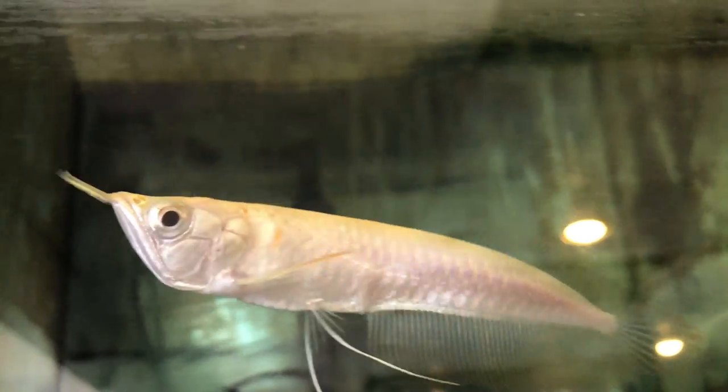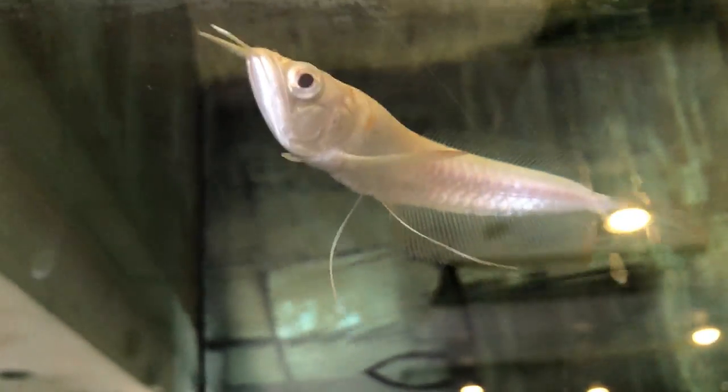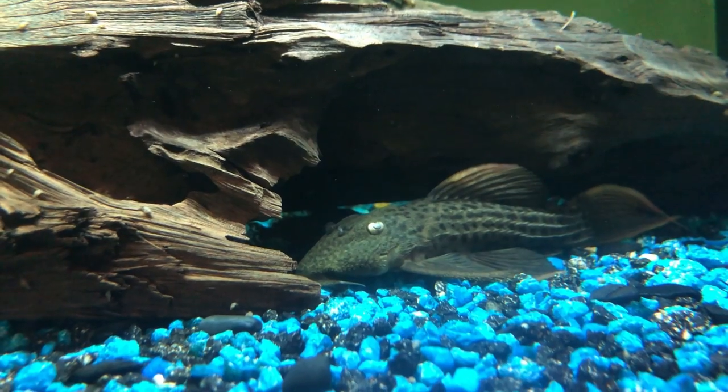Here's a silver arowana — it's pretty small. He usually sells those that are huge. That little guy is selling for $120. Here's a guppy tank — those are all male tuxedo guppies. And there's a common pleco just resting.